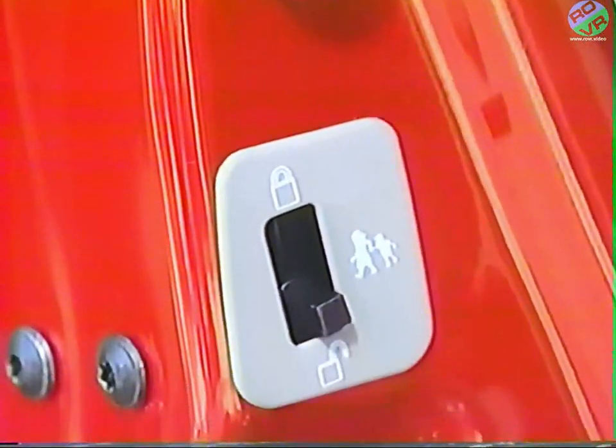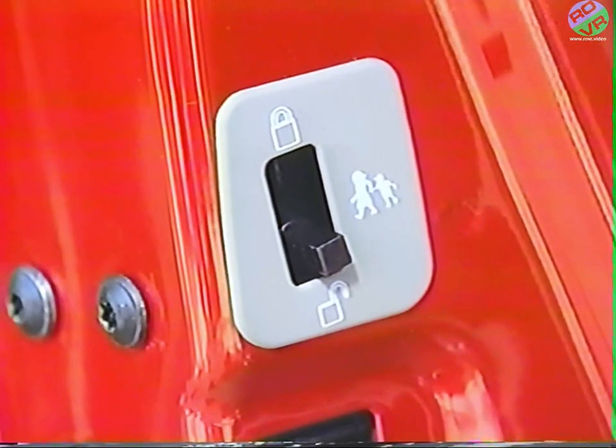Expedition's engineering staff designed the door system with a high strength steel side beam in each door for your protection. They've also incorporated child-proof safety locks in the rear doors to prevent children from opening the vehicle from inside. When the child-proof lock is in the up position, the rear doors can only be opened from the outside door handle. When it's in the down position, both the inside and outside door handles operate normally.